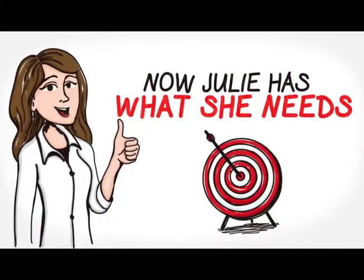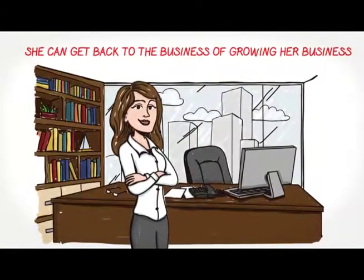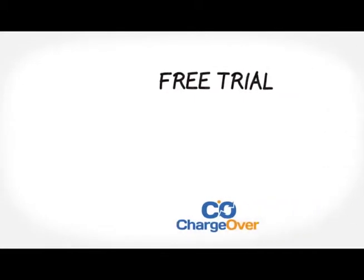This saves Julie a lot of time and worry. She can get back to the business of growing her business. You can do that too. Try ChargeOver today.